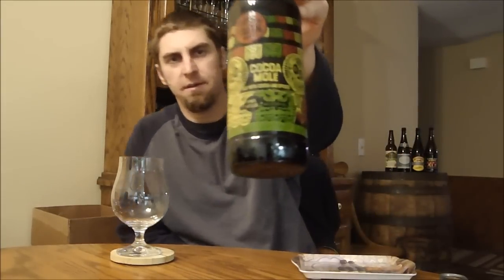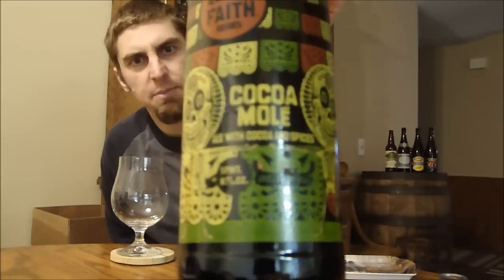Welcome back, YouTubers — Ryan here, another episode of San Diego Beer Vlog. Thanks for joining me. Gonna be looking at a beer from New Belgium. This is their Cocoa Mole, part of their Lips of Faith series.